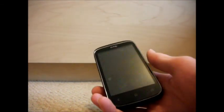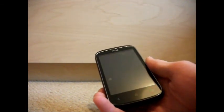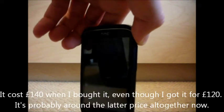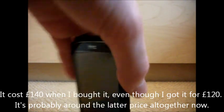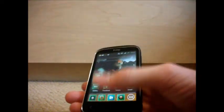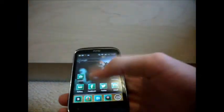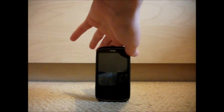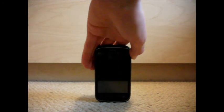I'd rate this phone a 7.2 out of 10. It's great, costs £140, and performs well. It's great for a first smartphone or perhaps a second one, if you're not looking for something like the Nexus, Samsung Galaxy S4, or Note 3. The screen is a really nice size — easy to use with just one thumb, no stretching needed. That's the HTC Desire C — a brilliant smartphone for those on a budget, or for those that just want a really good, nice-looking phone at a low price.